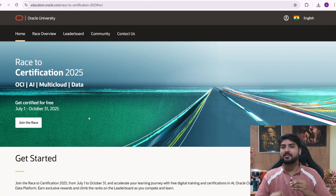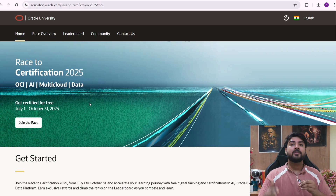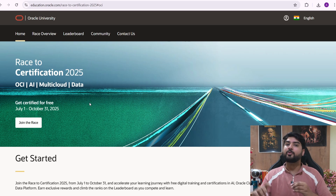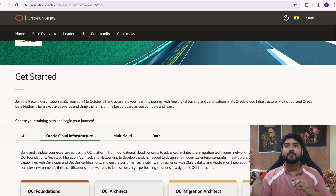As you can see, this is the certification page called 'Road to Certification 2025' on Oracle's official page. This is a limited time offer — you can get it for free until October 31st only, so you have to enroll before that. You can click the register button to be a part of it.